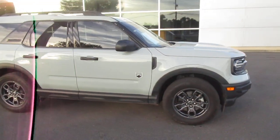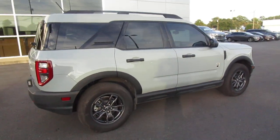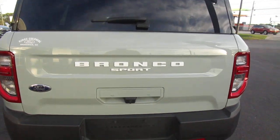Hello, welcome to King's Colonial Ford. We have a 2021 pre-owned Bronco Sport. This is a really nice car — it's in great shape, with only 27,000 miles on it.